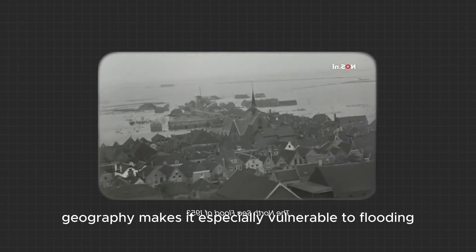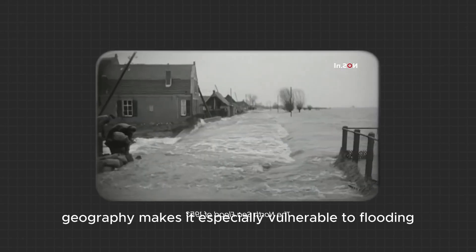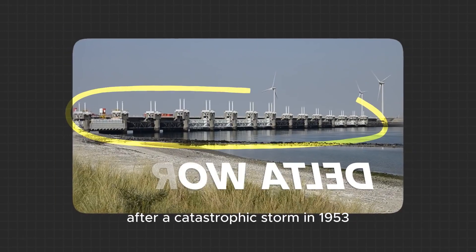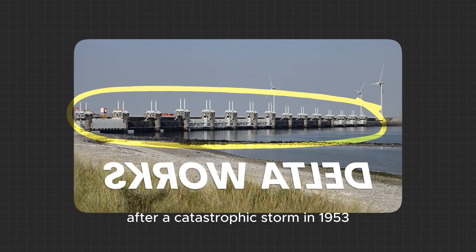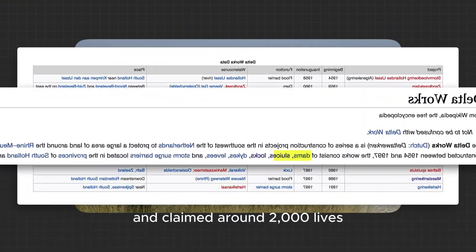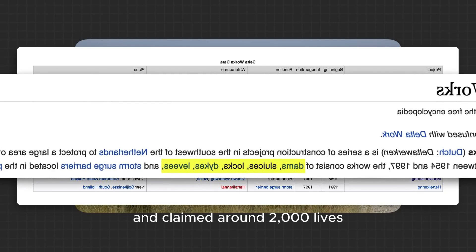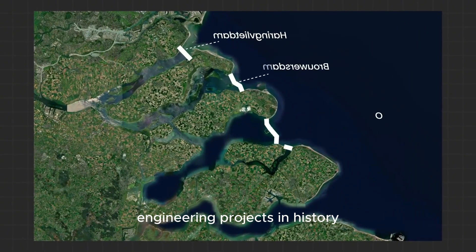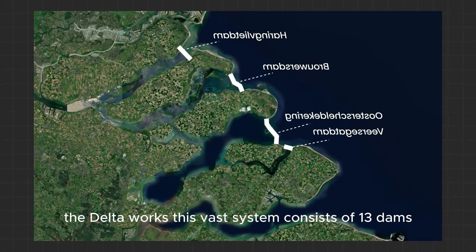The Netherlands' geography makes it especially vulnerable to flooding, with much of its land lying below sea level. After a catastrophic storm in 1953 that flooded over 150,000 hectares and claimed around 2,000 lives, the country launched one of the most ambitious engineering projects in history — the Delta Works.